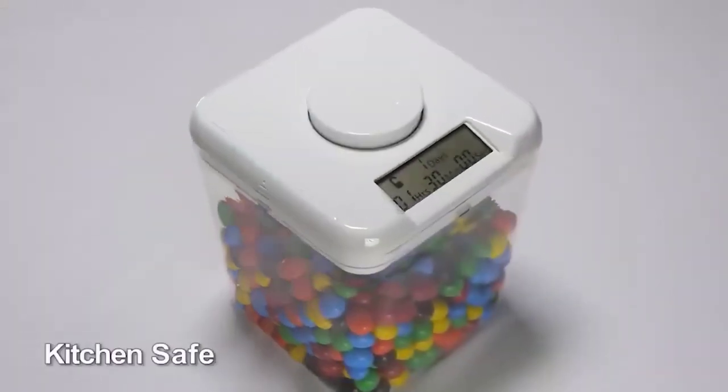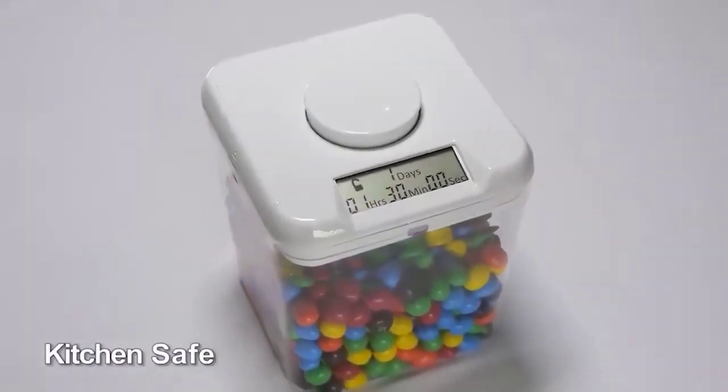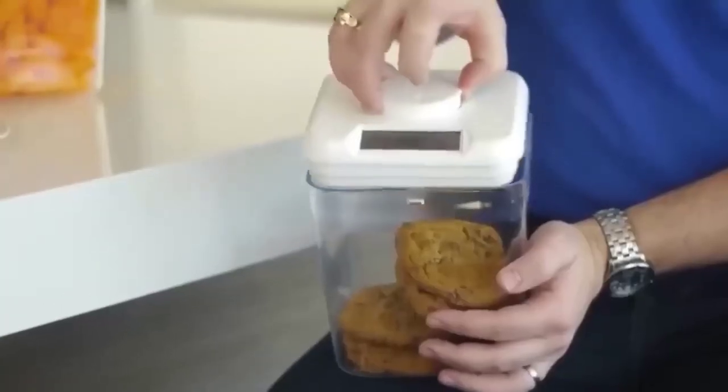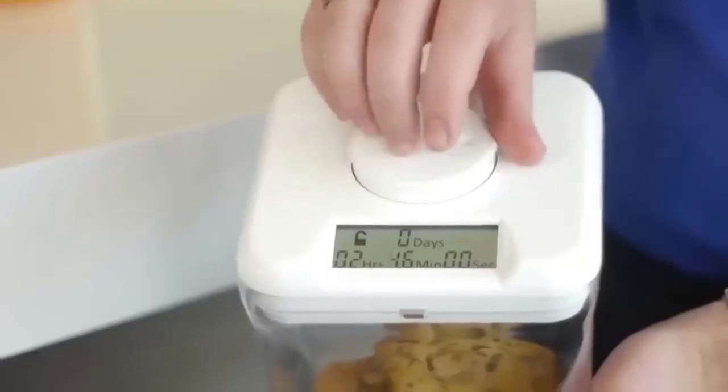This device is designed specifically for those who like to eat something at night — or rather, to protect food from such eaters. It is an automatic kitchen safe locked with an electronic lock. Put everything you want to keep inside and press the big button. No late-night snacking — the shelf life of goodies can last up to 9 days.